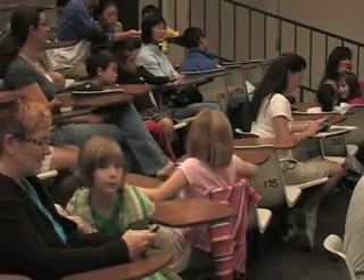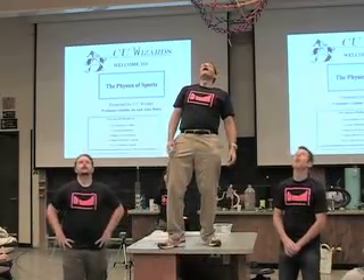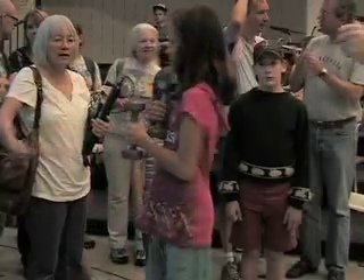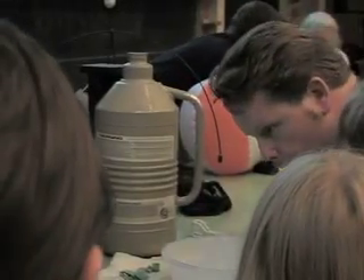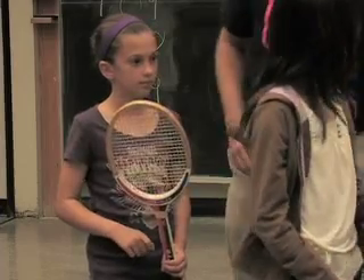Experiments and explosions kicked off the 33rd annual CU Wizards Series, a show devoted to getting kids excited about science. The Wizards' first challenge of the year: to demonstrate the physics of sports.